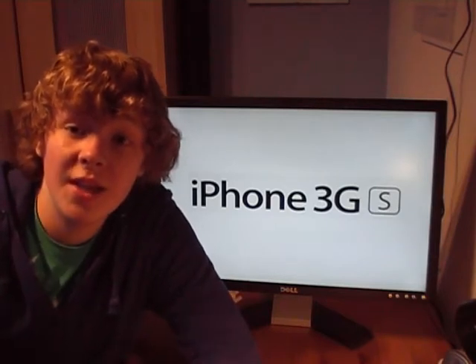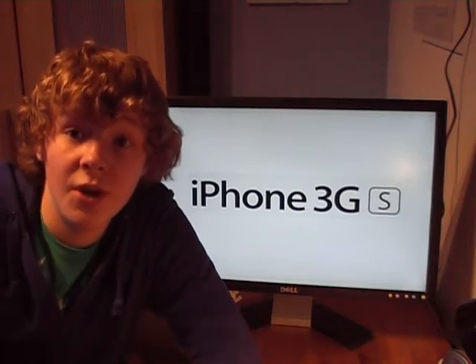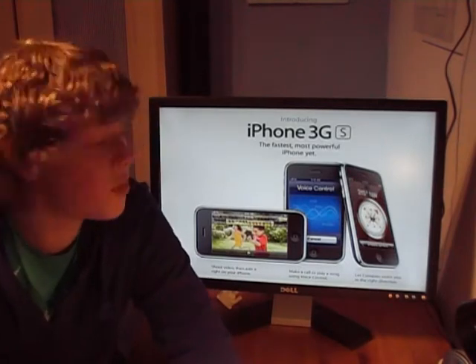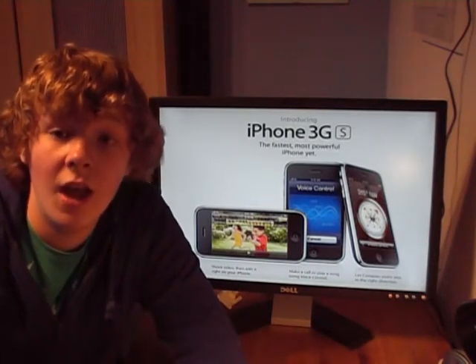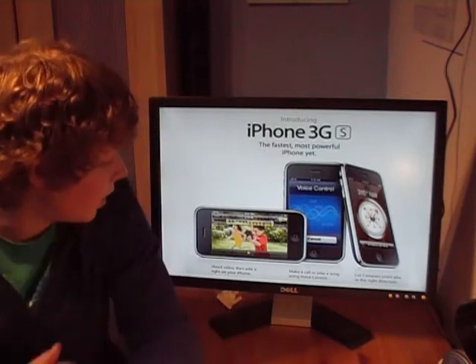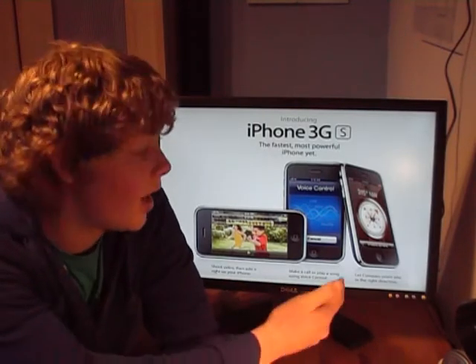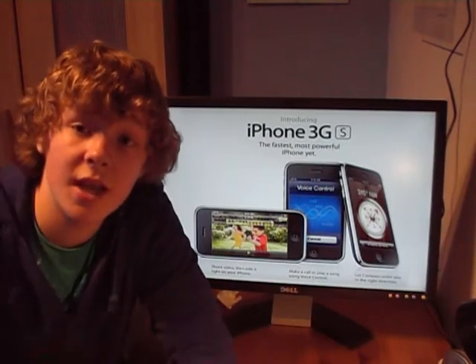The 'S' stands for speed, so it's an even faster iPhone. They're calling it the fastest, most powerful iPhone yet. It's got some amazing features like video recording, voice control, and a digital compass inside it.